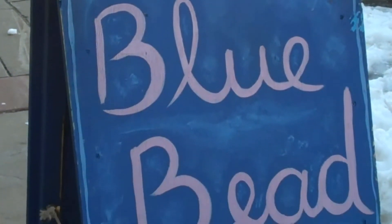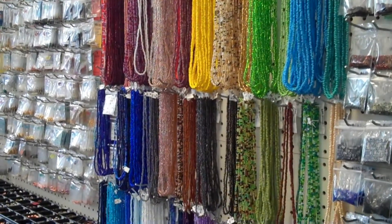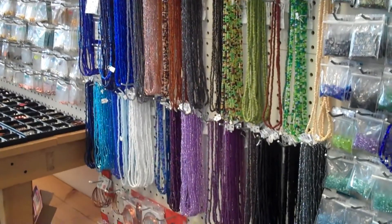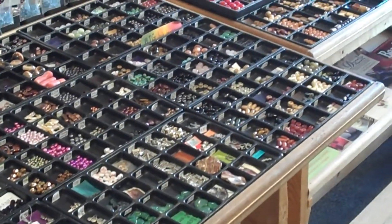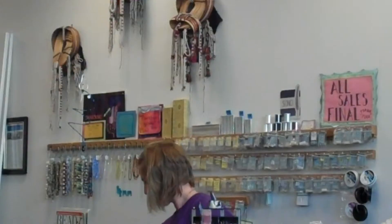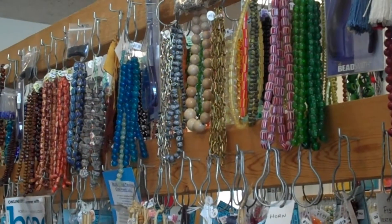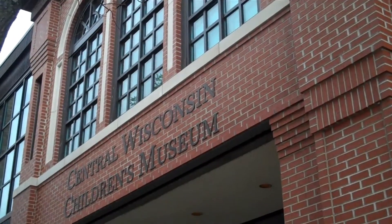A little further down the street, the Bluebeak Trading Company offers a multitude of classes and can host private parties. With their selection of exotic crystals, pearls, stones, and beads, you are sure to find something to make a beautiful piece. Create your own masterpiece and let the helpful, friendly staff do the rest.